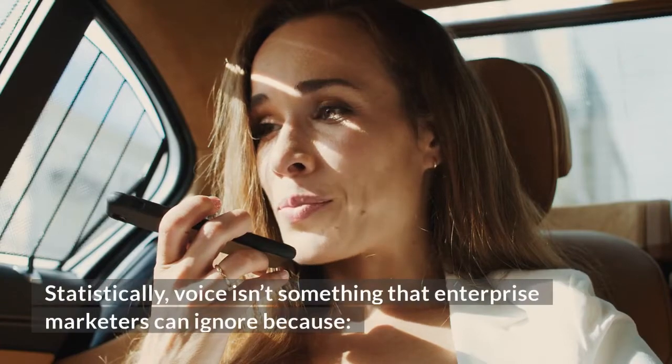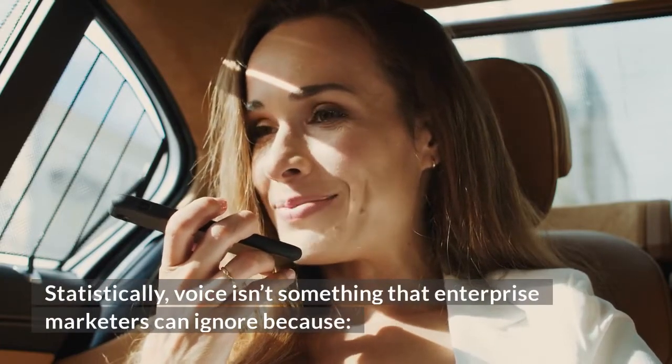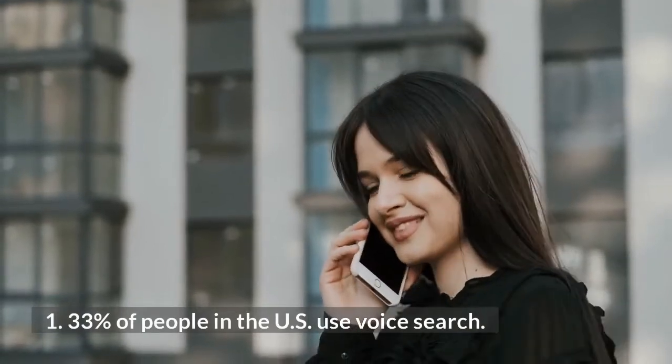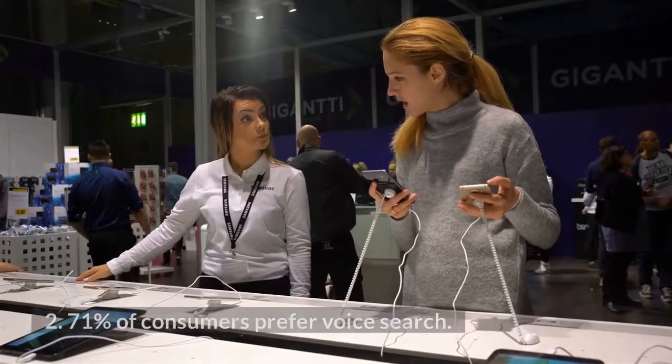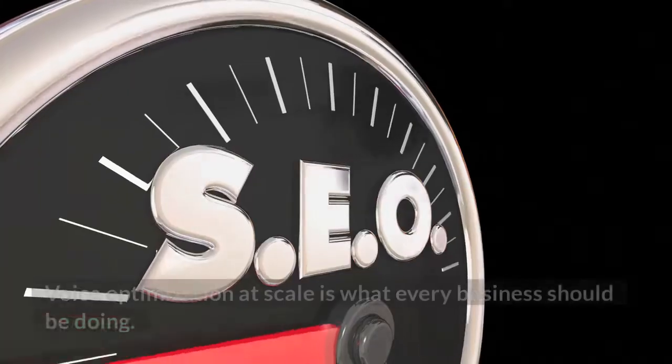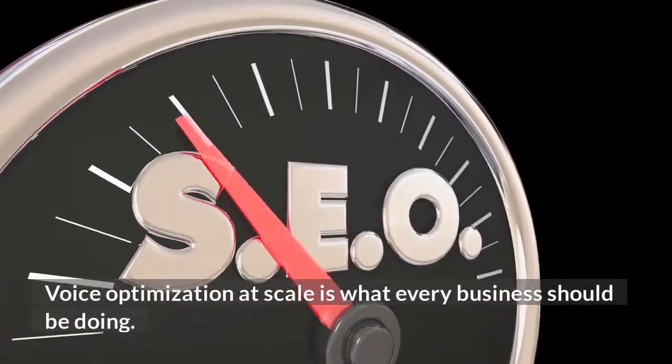Statistically, voice isn't something that enterprise marketers can ignore. 33% of people in the US use voice search, and 71% of consumers prefer voice search. Voice optimization at scale is what every business should be doing.